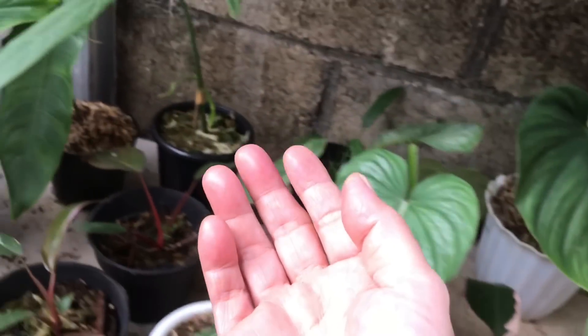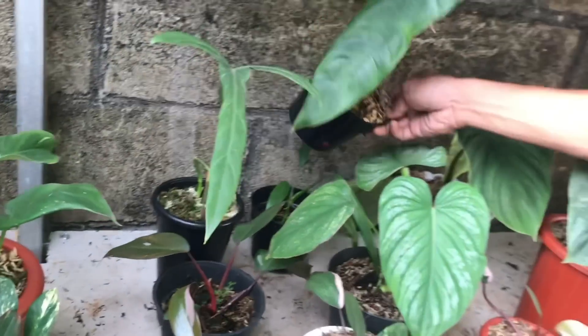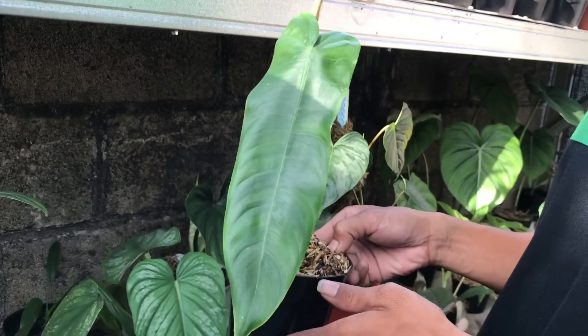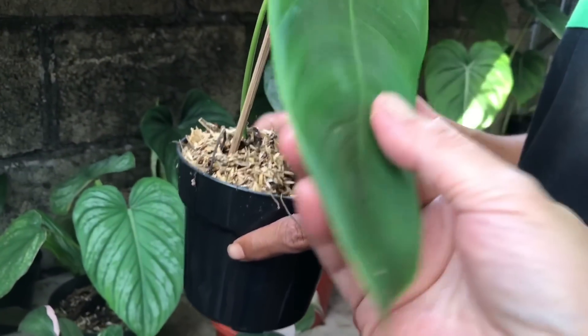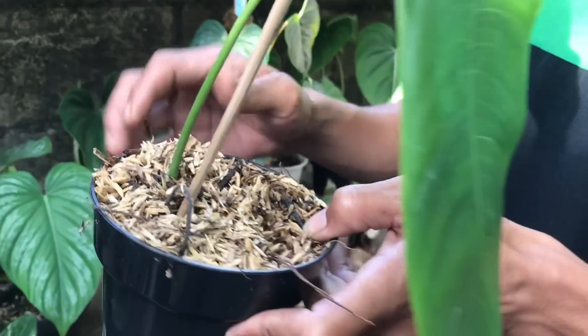Lanjut yang sini nih. Ini ada Sarawan yang daun. Agak panjang, yang panjang ya. Biasanya seneng yang narrow, yang panjang-panjang. Harga berapa? 1 juta ya. Ini daun pancing bu, udah keluar tunasnya ya.